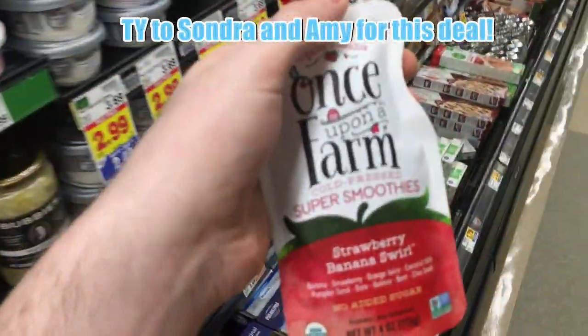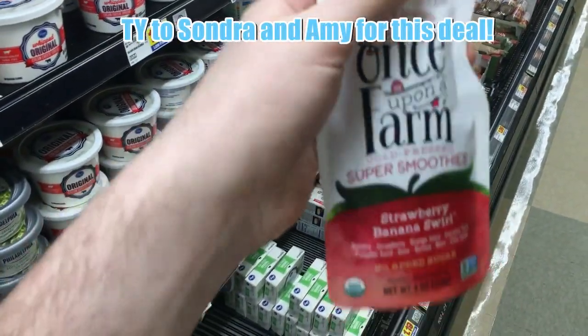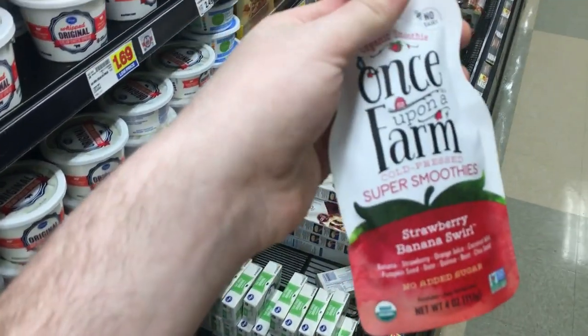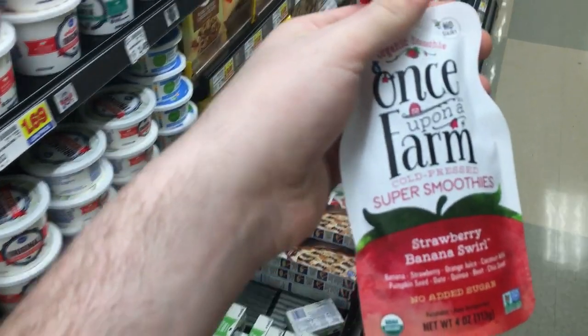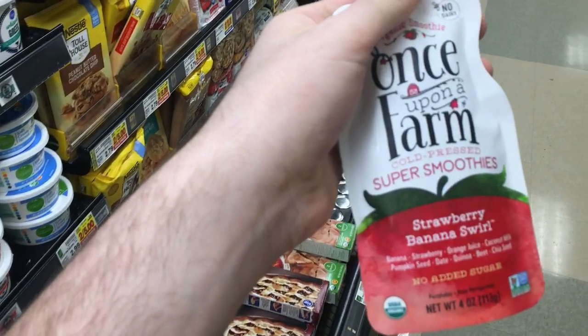The Once Upon a Farm is $2.59. There's a $1 off $1 digital coupon you can load, so you'll pay $1.59. Ibotta has 50 cents back, Savings Star has a dollar back, and Checkout 51 has a dollar back — and you can also use a coupon with it. This would actually be a really good money-maker.